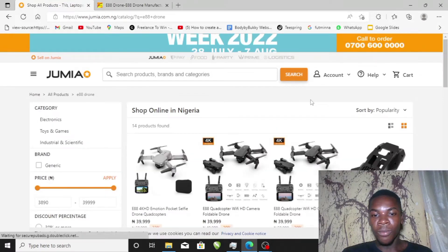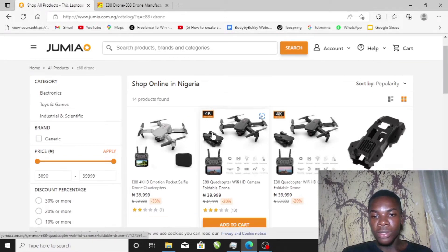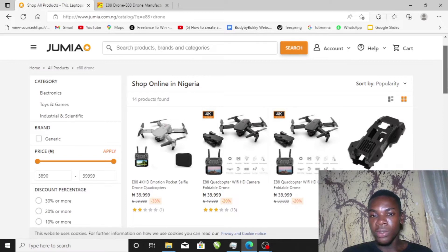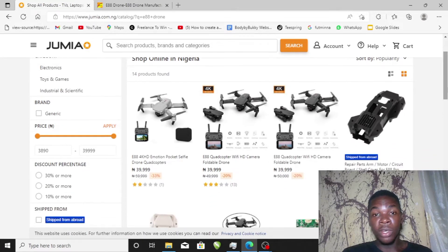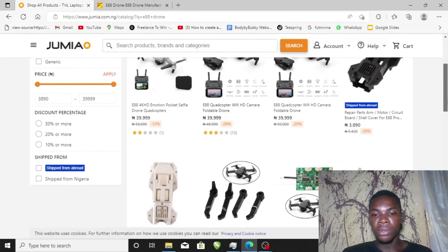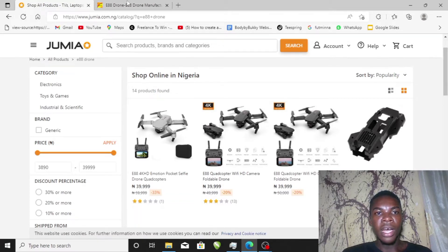You can see the prices here — the average price of this E88 drone is about 40,000 naira here in Nigeria. Remember, this is just a mini drone, one of the most basic and cheapest drones you can get. Let's check out the price of this on Alibaba.